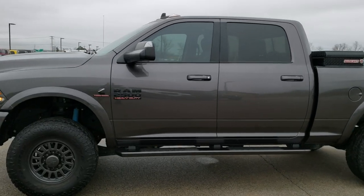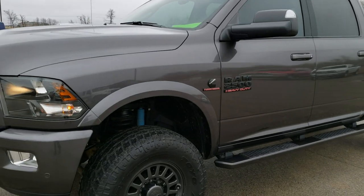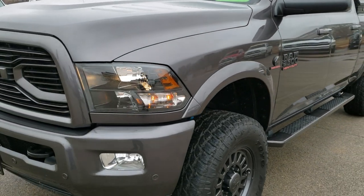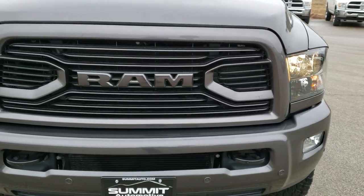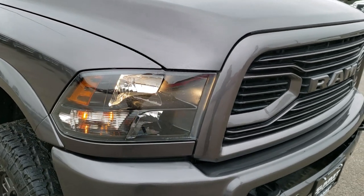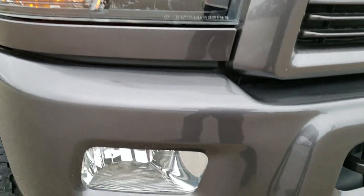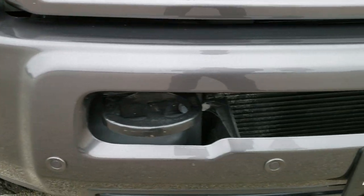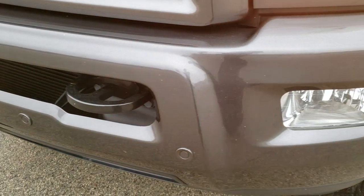This is stock number 9978. We are here at Summit Automotive in Fond du Lac, Wisconsin, your new and used heavy duty truck headquarters. Today we are checking out this super clean 2018 Ram 2500 Crew Cab Short Box. This truck has a 6.7 liter Cummins diesel. From this HD video you will be able to tell that this truck is extremely clean all the way around, inside and out.